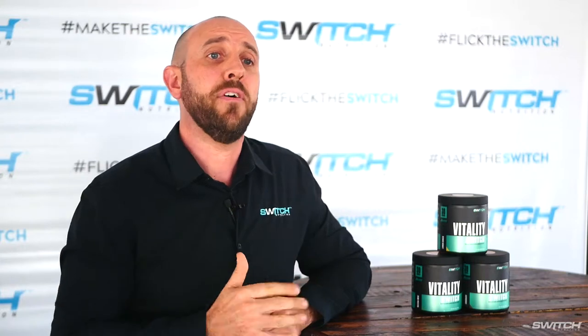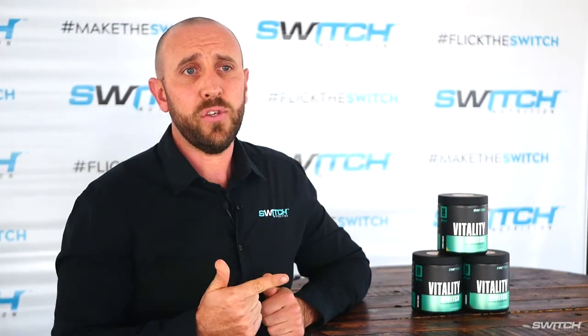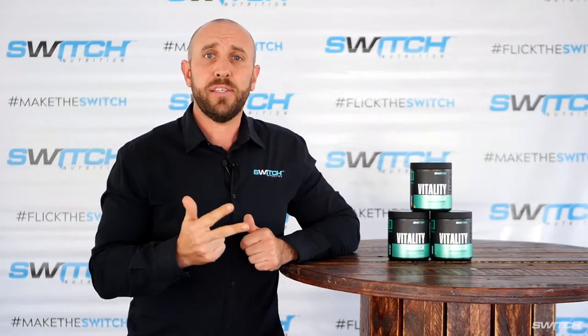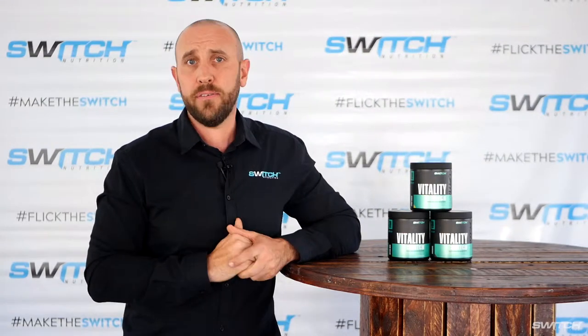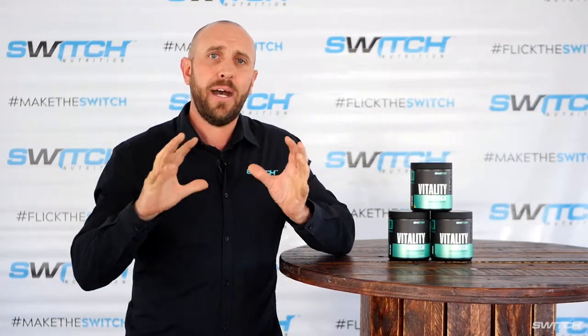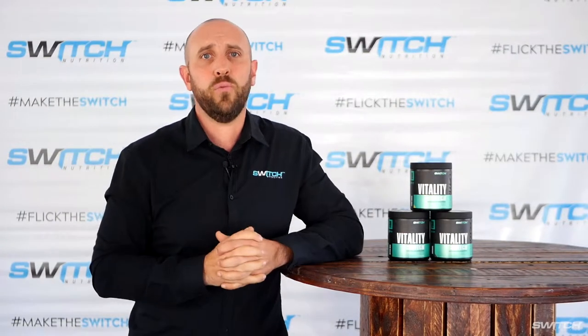The five blends that we have in Vitality Switch are a superfood greens blend, a medicinal mushroom blend, a digestive enzyme blend, a gut health blend, and finally a detox and anti-inflammatory blend. That encompasses everything that is going to help you get back your best health and wellness.